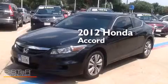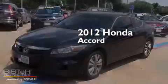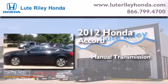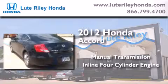This is a certified pre-owned 2012 Honda Accord. This four-door sedan has a manual transmission and an inline four-cylinder engine.